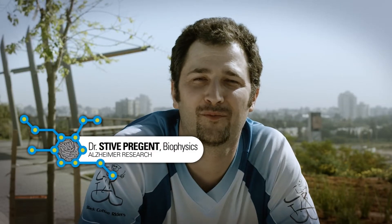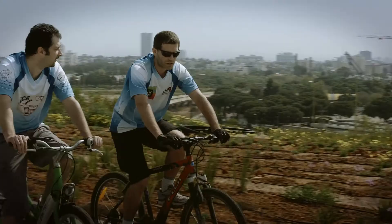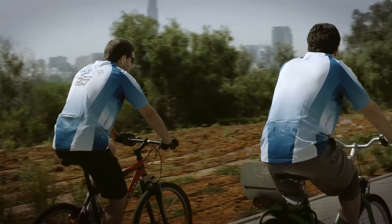I came to Israel from France to do my post-doctorate. Everybody is very friendly, very helpful, especially my supervisor Roy Beck, who helped me a lot. Here in Beck's lab at the nanocenter, we're interested in the study of proteins from nervous cells and how they self-assemble. This work can have implications in the treatment of diseases such as Alzheimer's.